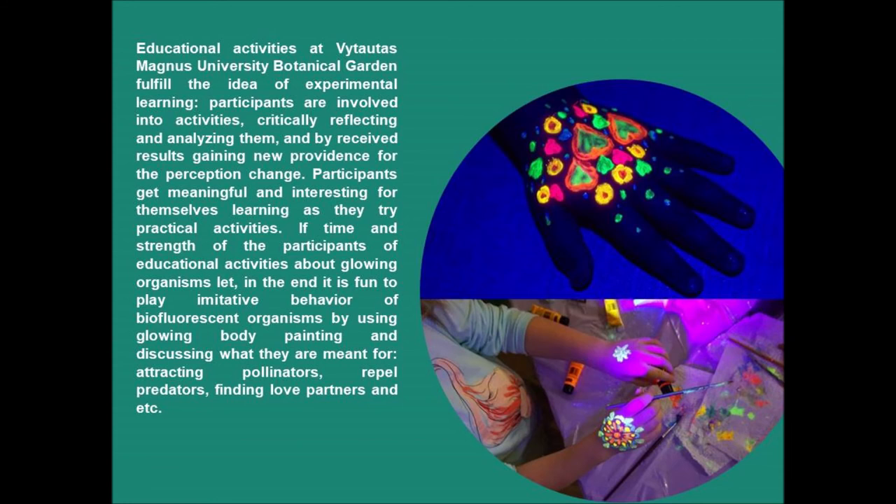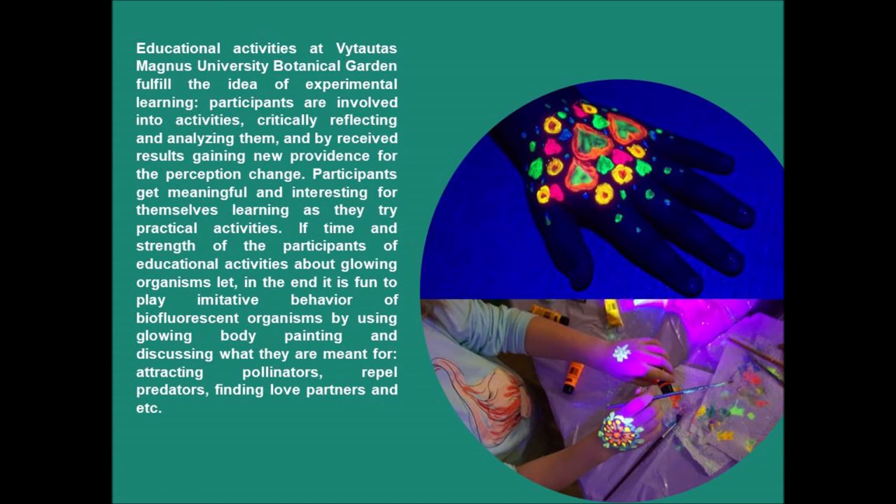If time and energy of participants allow, it is fun to play imitative behavior of biofluorescent organisms by using glowing body painting, and discussing what such behaviors are meant for — attracting pollinators, repelling predators, finding mating partners, and so on. We will now present some examples of real bioluminescent or biofluorescent samples found during night expeditions in Vytautas Magnus University Botanical Garden.